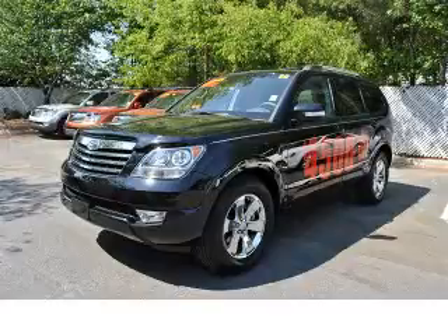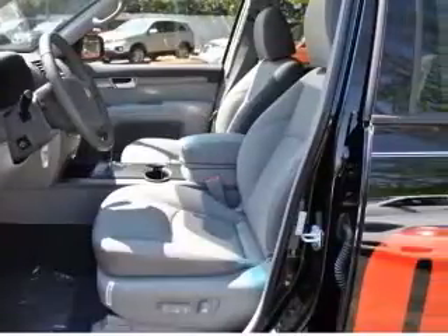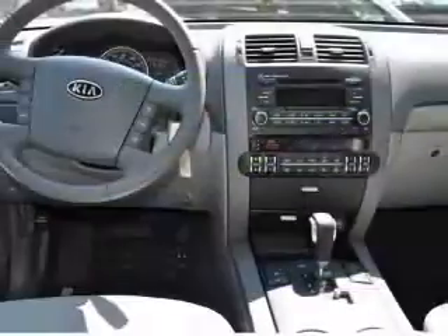We are proud to present this excellent new 2009 Kia Borrego. This Borrego has a 3.8L V6 engine and an automatic transmission. This vehicle has a black exterior and includes the following options: